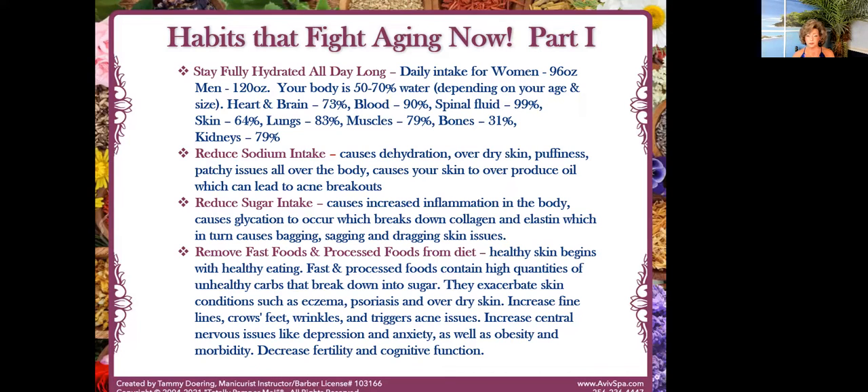You want to remove fast foods and processed foods from your diet. Your healthy skin begins within. Fast foods and processed foods contain high quantities of unhealthy carbs and a lot of them contain trans fats — even the FDA has said not even one trans fat in your diet a day is healthy. They are hidden in fast food beyond belief. It's going to exacerbate skin conditions like eczema, psoriasis, over-dry skin, and dermatitis, increase fine lines, and also decrease fertility and cognitive function while increasing depression, anxiety, obesity, and morbidity.